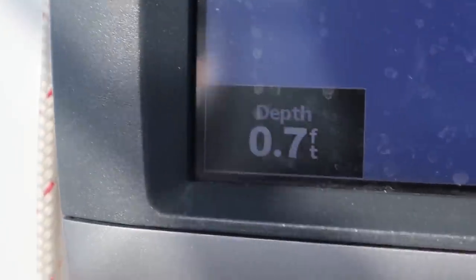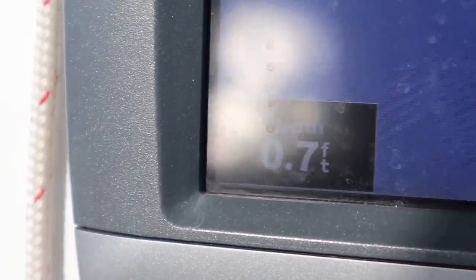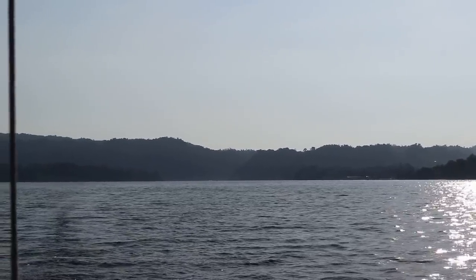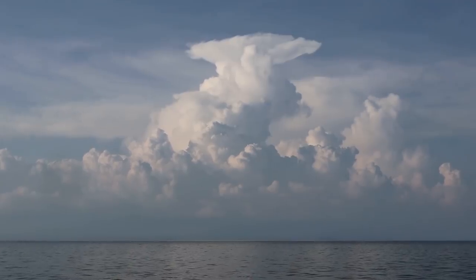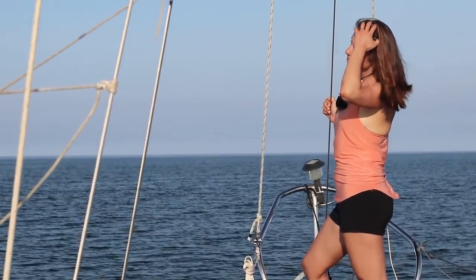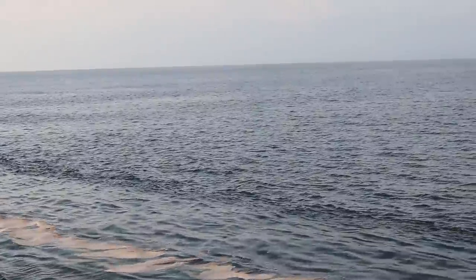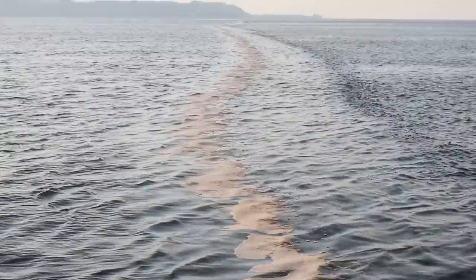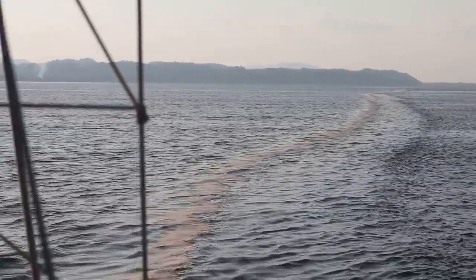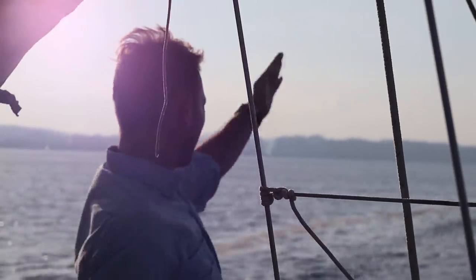0.7. Got less than a foot under the keel now. Goodbye Rio. It was fun knowing you. Thanks for the hot waterfalls. So we're crossing this line where I think water goes from salty to more brackish. That's crazy, that's super cool. It goes all the way down.